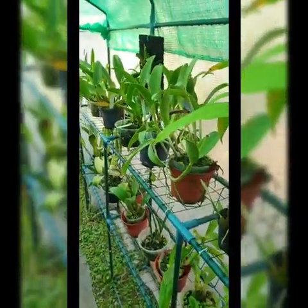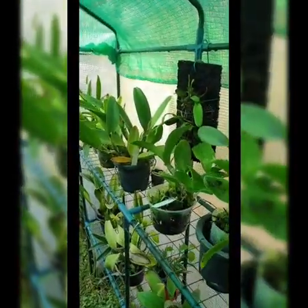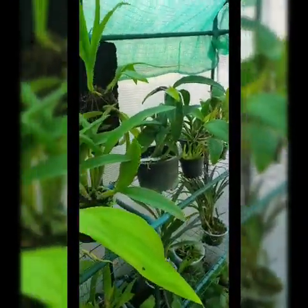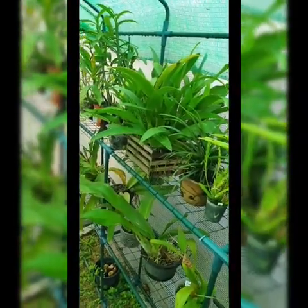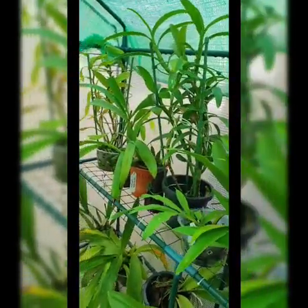I have a lot of Cattleyas here as well. They love the greenhouse because it traps humidity, which orchids love — especially in tropical weather like in Malaysia and the Philippines.